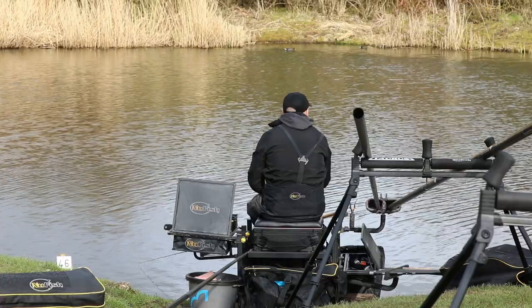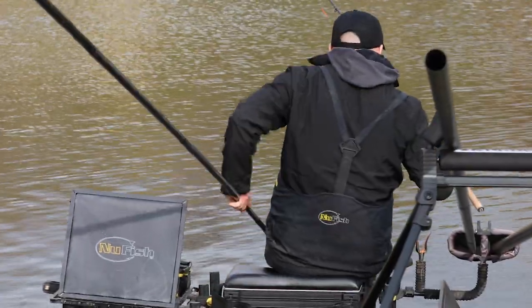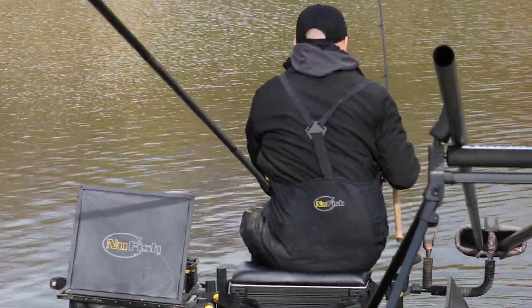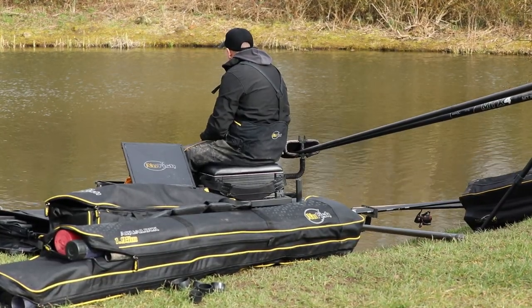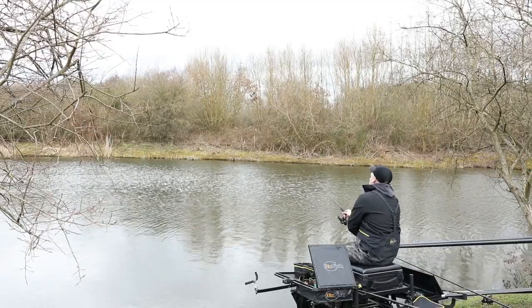We're still in current lockdown so matches won't be starting until another month or so. Today we're out, it's mild, a bit of a breeze, around about 13-14 degrees. We're going to be showing you a few tactics on the pole and a few on the feeder, and I also want to talk to you a little bit about this lake and my experience over the years, my successes, and the fish that are in this lake.